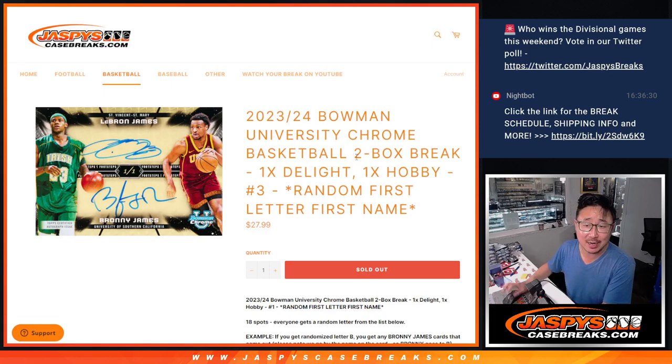Hi everyone, Joe for Jazby's CaseBreaks.com coming at you with another two-box mixer of 23-24 Bowman Chrome University Basketball. It's a box of delight, it's a box of hobby.